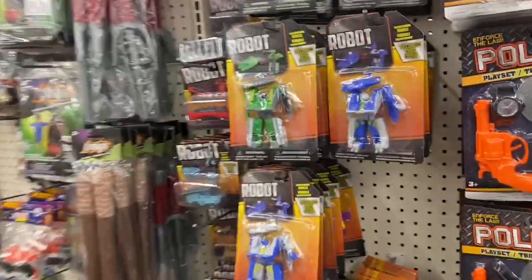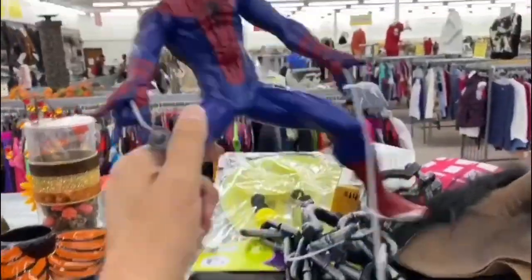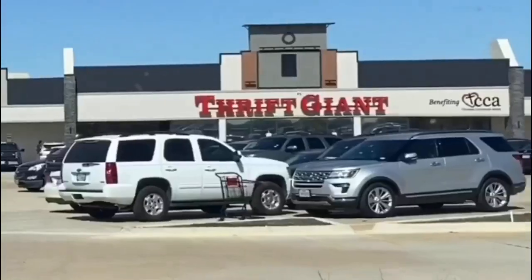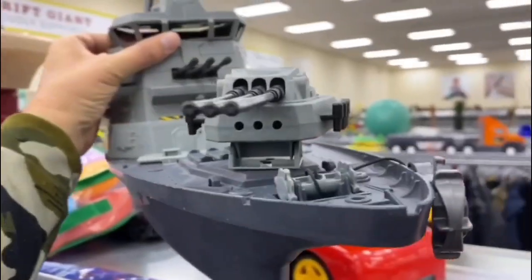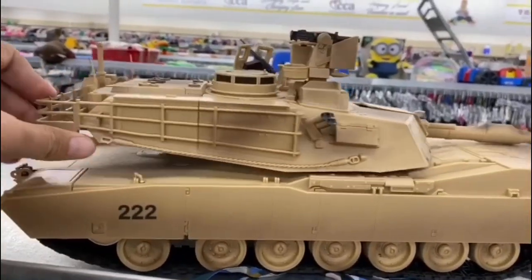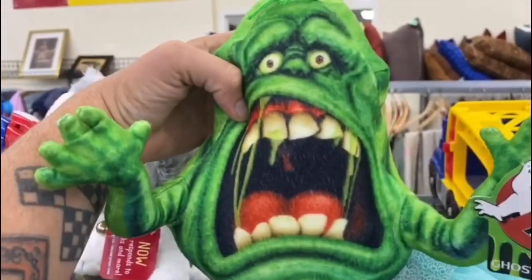All right, what do we got? Okay, here we got some GoBots. Straight out of the thrift store, looking for tons more. My name is Burf and this is my turf. I'm straight out of the thrift store.